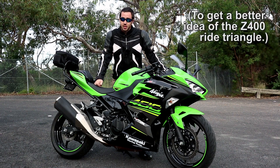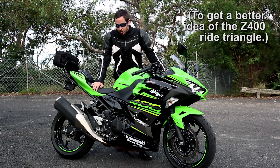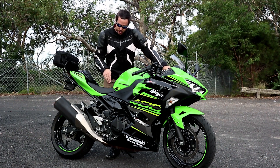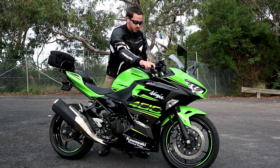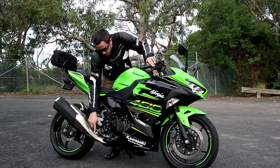He basically wanted to see how I sat on the Z400, and the reason that's important is because it all comes down to the ride triangle. The ride triangle is essentially the point from the seat down to the pegs, up to the bars — which when they're straight like that gives you this triangle.